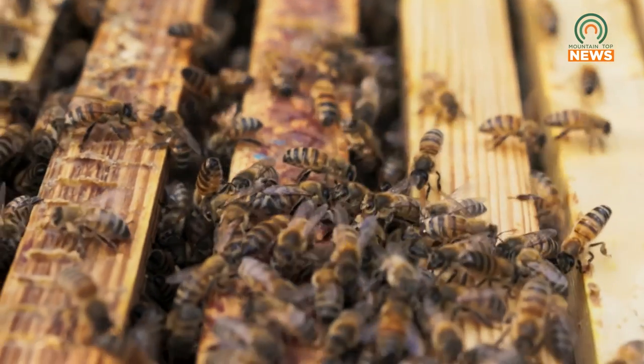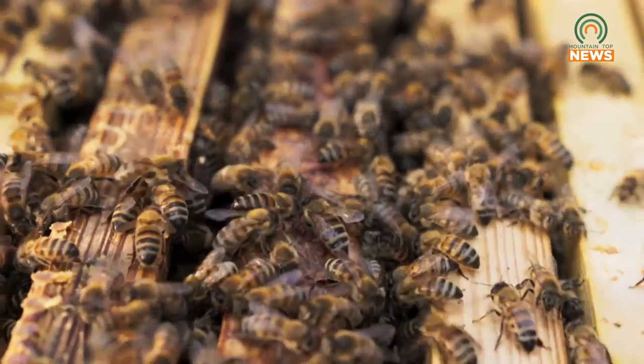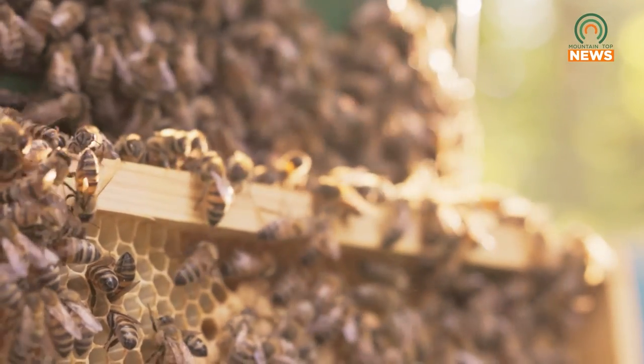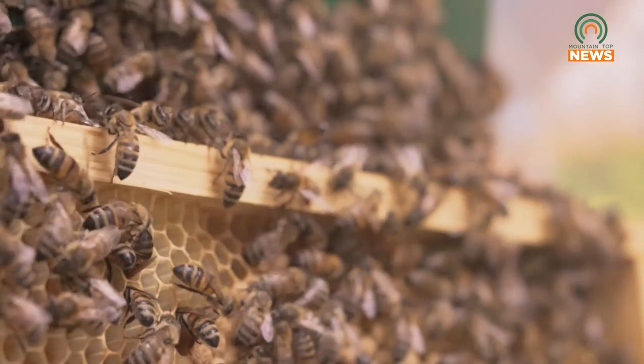As temperatures rise, Conley states that beehives may become overcrowded, leading search bees to find new homes. In many cases, during swarm season, bees can set up their home in yours. If you encounter a hive or swarm, Conley says it's a good idea to contact your local beekeeper and not an exterminator.